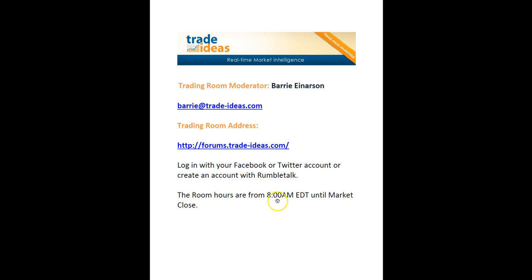The room hours will be from 8 a.m. Eastern Daylight Time until the market close. I'm sorry about that, but I think if you were in the room yesterday and today, you'll know exactly why we've had to do that — not just I, but Trade Ideas has to do this.